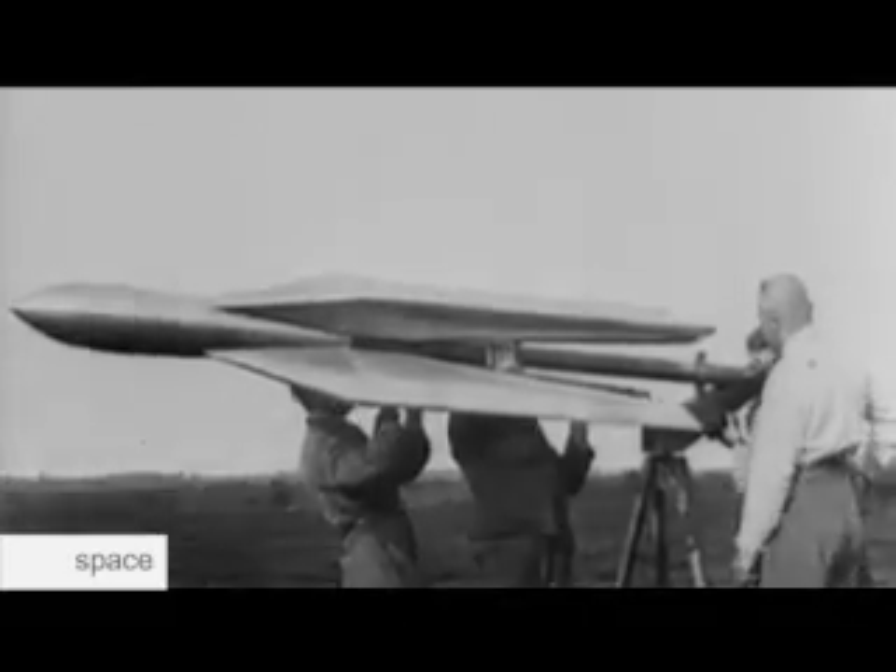The cosmic billiard is a sequence of planetary swing-bys, gravity assist manoeuvres, or planetary fly-bys.